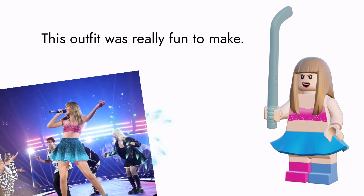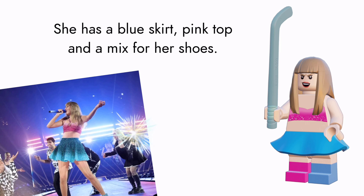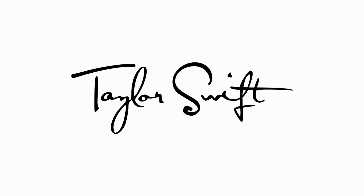This 1989 outfit was really fun to make. I used a transparent hockey stick as her glowing golf club. She has a blue skirt, pink top, and custom shoes — Taylor Swift in the 1989 era.